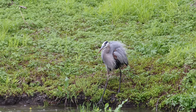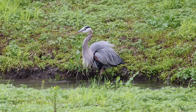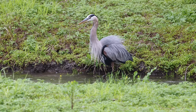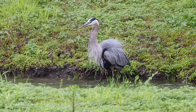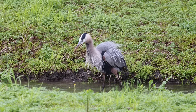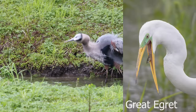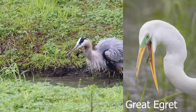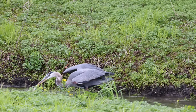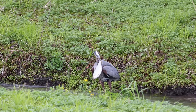After weeks of watching herons and egrets catch nothing but little tiny minnows and tadpoles, I was excited to finally get an opportunity of a fish almost too big to swallow. So I waited and watched — I'm tired of these egrets and their teeny tiny catches. And lo and behold, out came a monster fish.